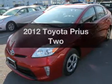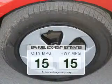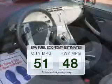Introducing the 2012 Toyota Prius. If you're looking for a first-rate auto, this one could be yours today. Low emissions and the good fuel economy offered in this vehicle are important to you and the environment.